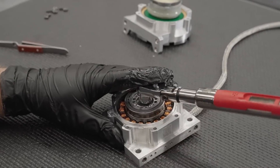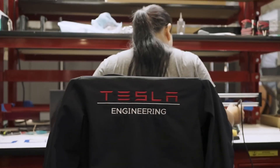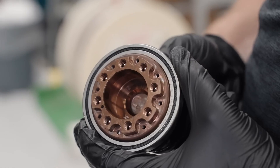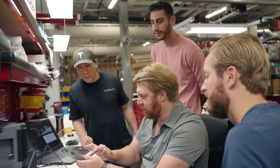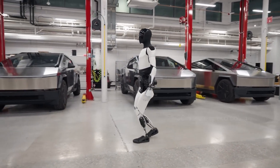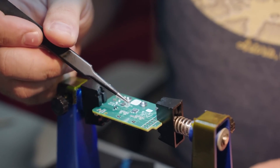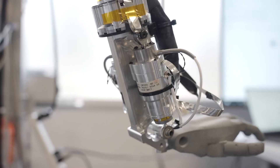This enhanced dexterity is powered by Tesla-designed actuators, a testament to their commitment to in-house innovation. The advancements extend beyond just the hands — Gen 2 boasts a 30% increase in walking speed, thanks to improved motor control and optimized gait algorithms. It's like watching a toddler graduate to a seasoned athlete in just two short years.